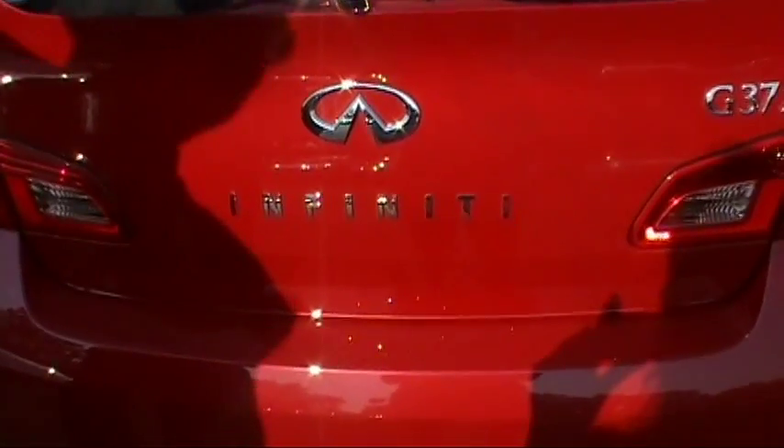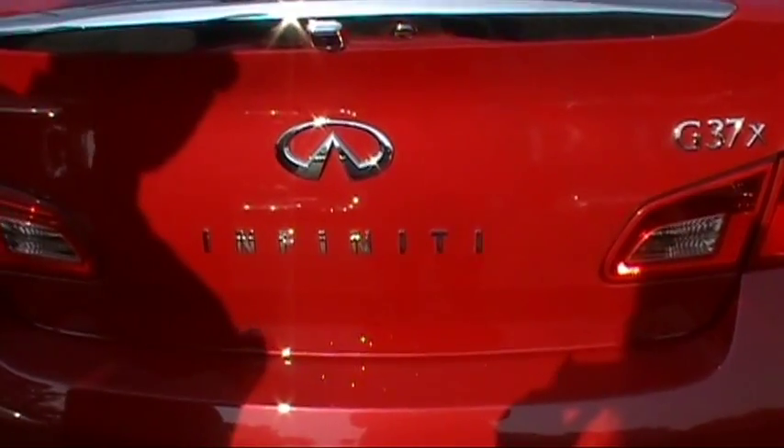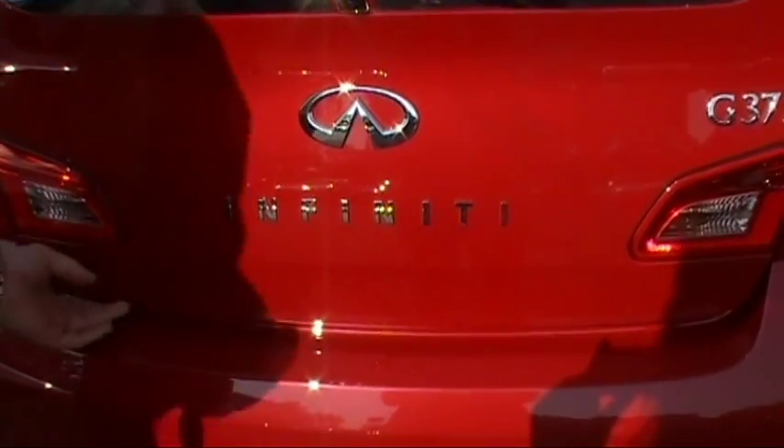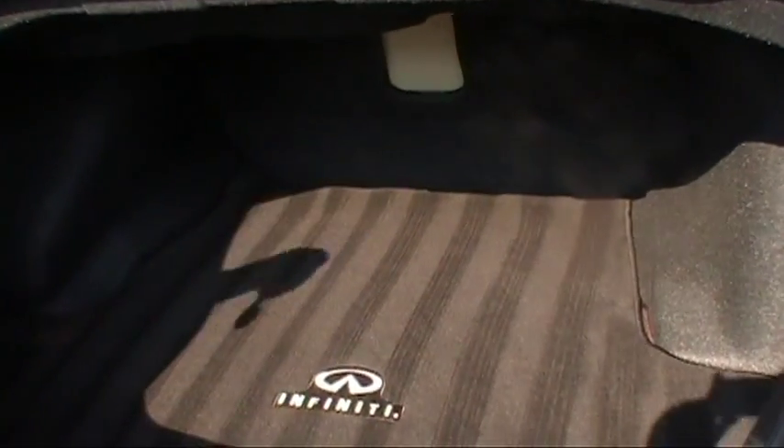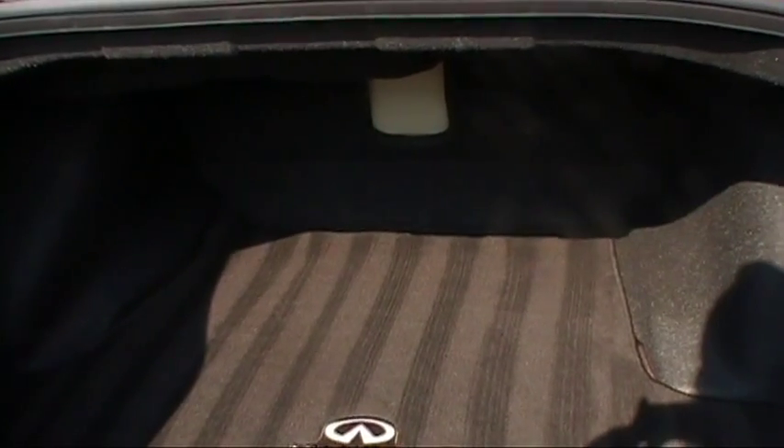Now let's have a look at the trunk of the G37X sedan. It's very, very roomy. As you can see, you have 13.5 cubic feet of storage capacity, and you have a pass-through for skis and such.